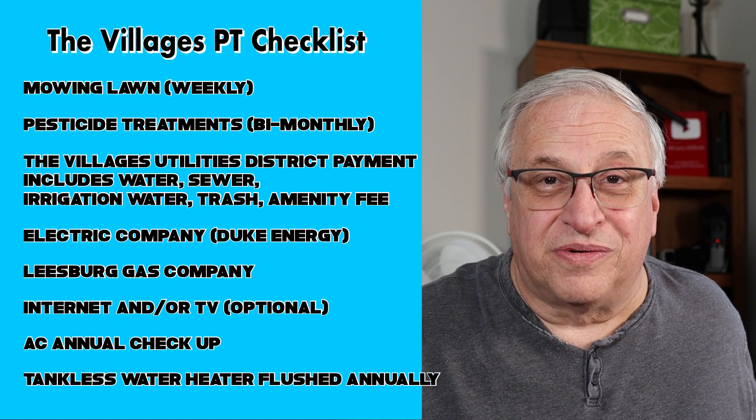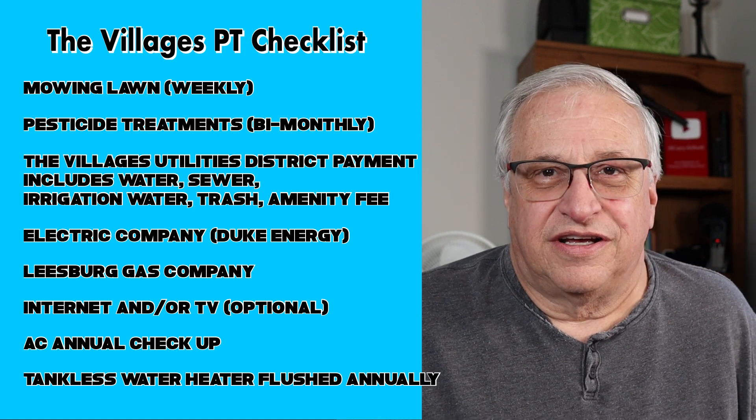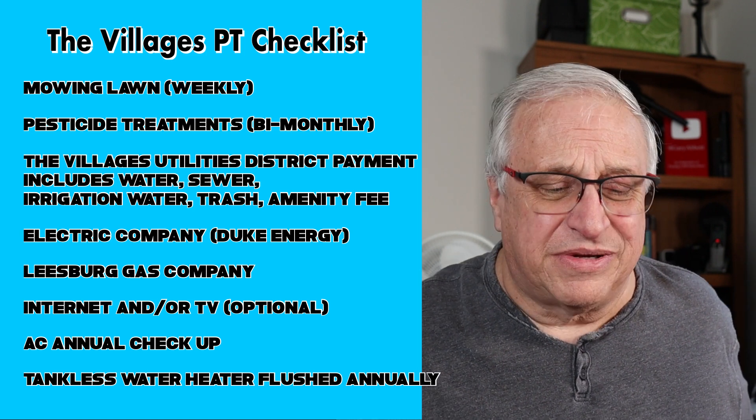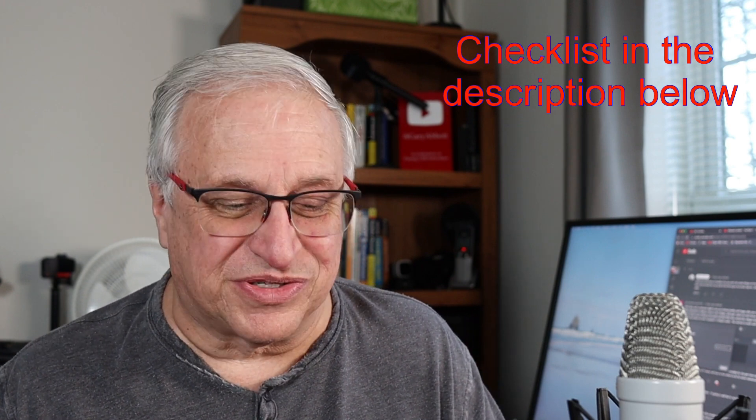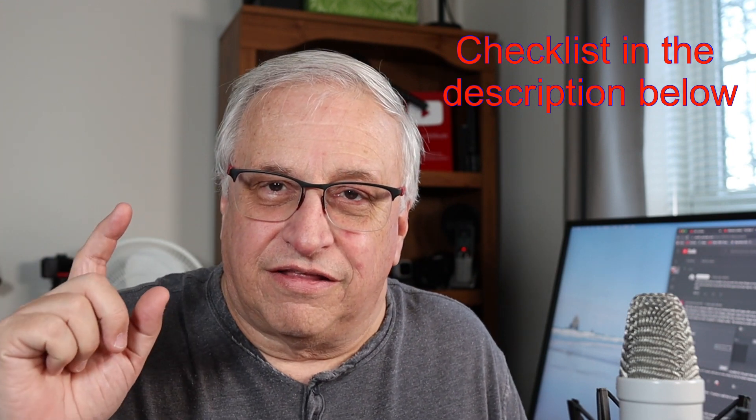So Laura, there you go — there's your checkoff list. If I forgot something, comment below and let me know. That is your part-time second home checklist of everything you need to keep track of when you're not there all the time. All these things can easily be maintained, and the home management company is the linchpin of the whole thing. It's also good to have a neighbor who looks around your property every once in a while — one of my neighbors has my phone number and can call me if something doesn't look right. Hopefully this helps. Thanks for watching — subscribe and like. See you on the next video.